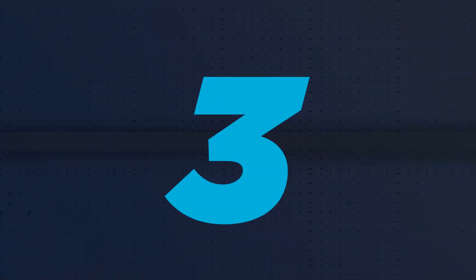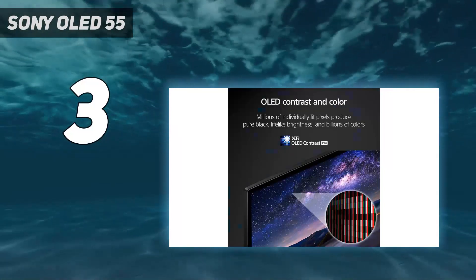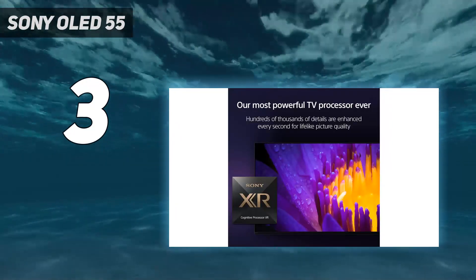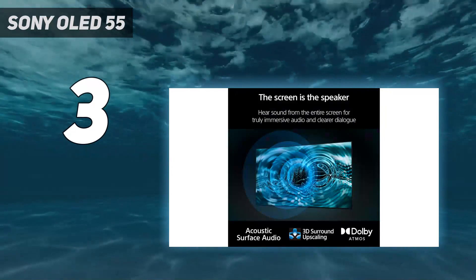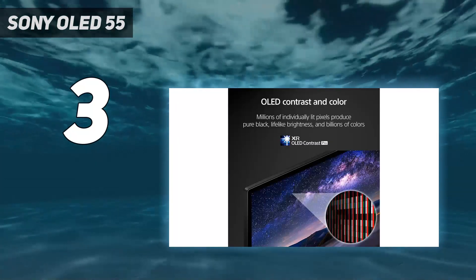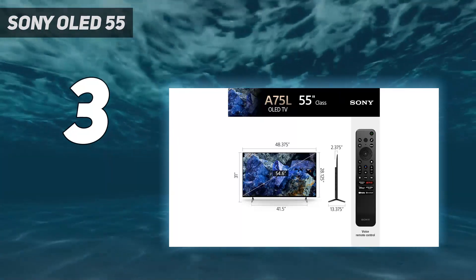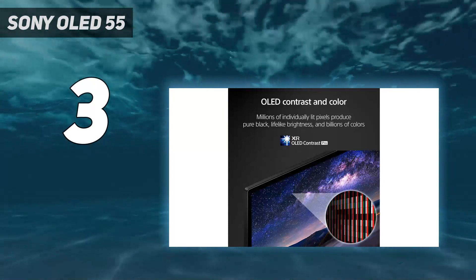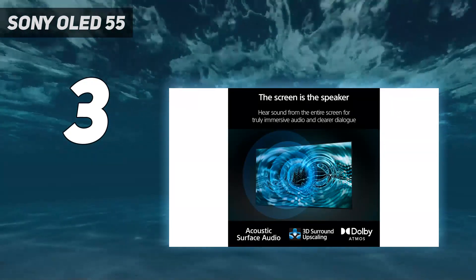At number three, if you'd like an OLED but find the Samsung S90C too expensive, the Sony A75L OLED is a great mid-range TV and an excellent entry point into the OLED market. The TV has even more features than the more expensive Samsung OLED, but is much dimmer and less vibrant due to having a WLED panel versus the QD-OLED in the more expensive Samsung. It still delivers outstanding picture quality when watching sports, especially in a moderately lit or dark room, with its near-infinite contrast ratio delivering deep, inky blacks with no distracting blooming.